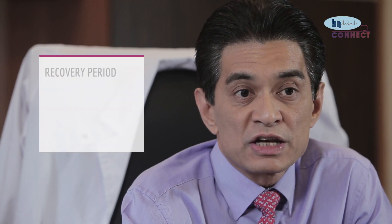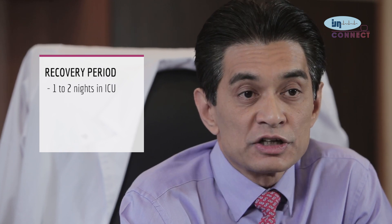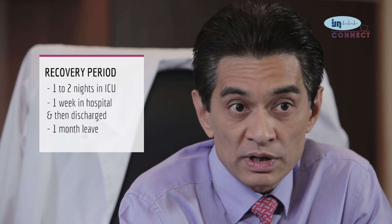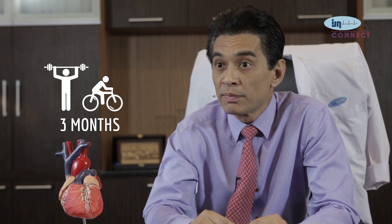The patient usually spends one or two nights in the intensive care unit and about one week in hospital before discharge. Leave from work and normal activity is given for about one month, after which the patient can return to normal occupation. However, active physical sporting activity takes about three months before it can be resumed.